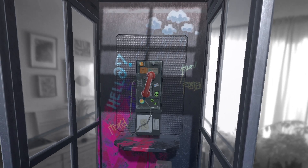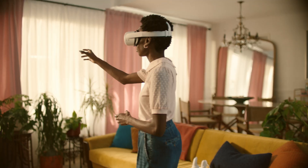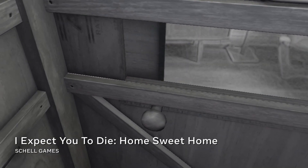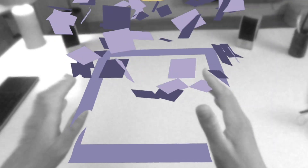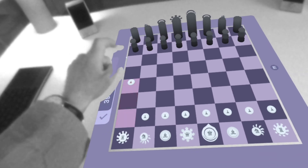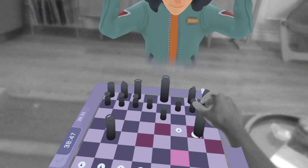Easy to integrate hand and voice interactions help developers build mixed reality experiences that feel natural and intuitive. And spatial anchors enable developers to place virtual objects onto real surfaces that are persistent across sessions. So you can pick up that chess game right where you left off. Checkmate.